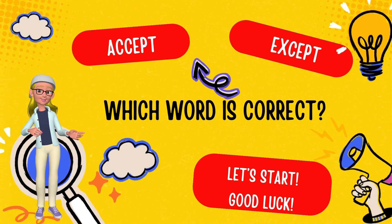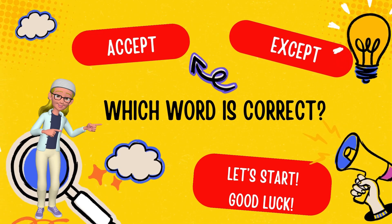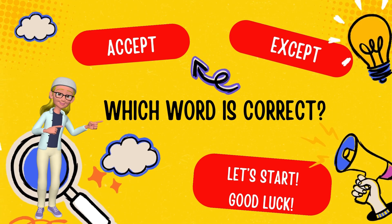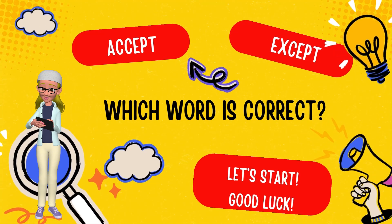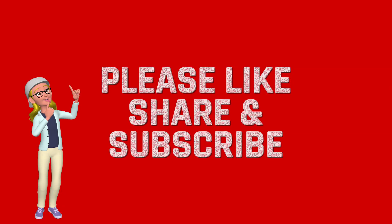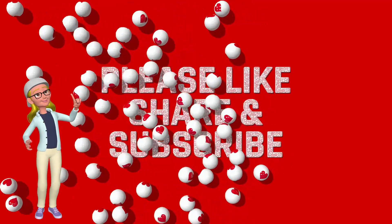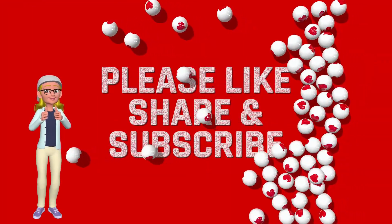Hello, in this video you will see a sentence with a missing word. You will have 7 seconds to choose the correct word from two commonly confused words. I will explain the answer after each question. But before we get started, please hit like and subscribe to our channel if you like to study English. Ok, let's go. Good luck.